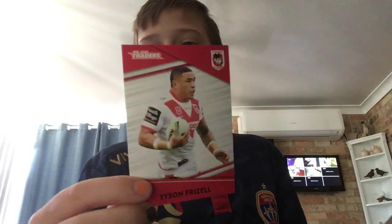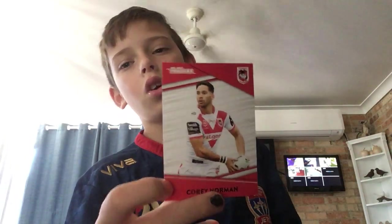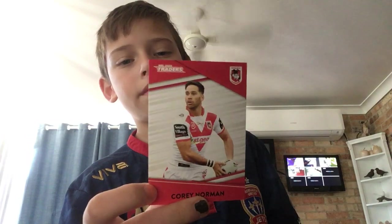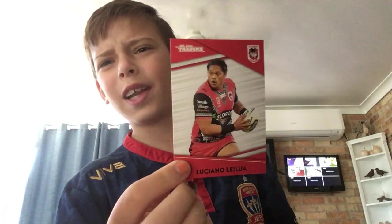Just got to hurry up because we are about to go. Tyson Frizell — nice card, one of my friends' favourite players. Corey Norman, who they signed last year so not really a new signing — he's been playing for 10 years. Luciano Leilua — yes, he is a new signing.